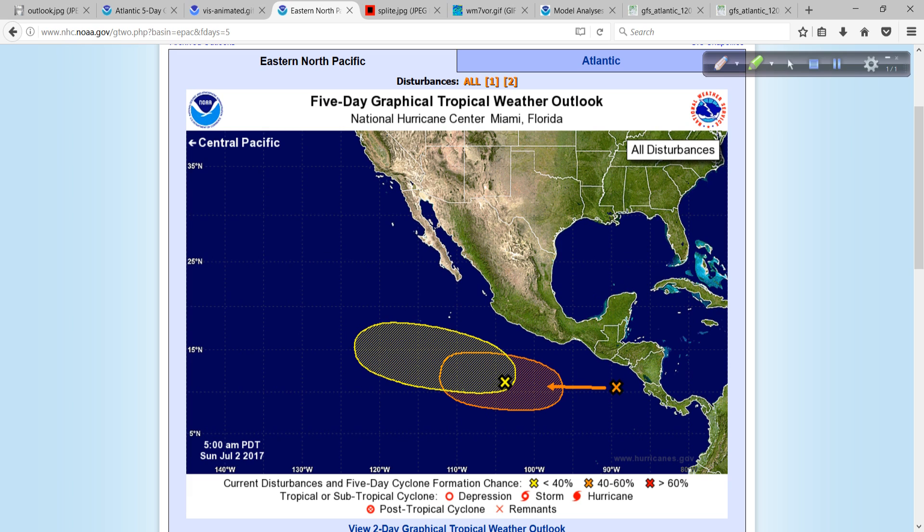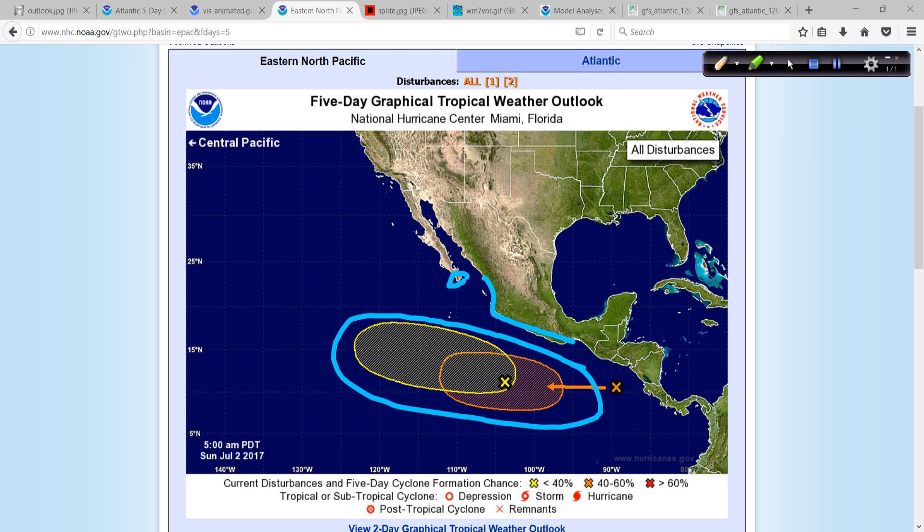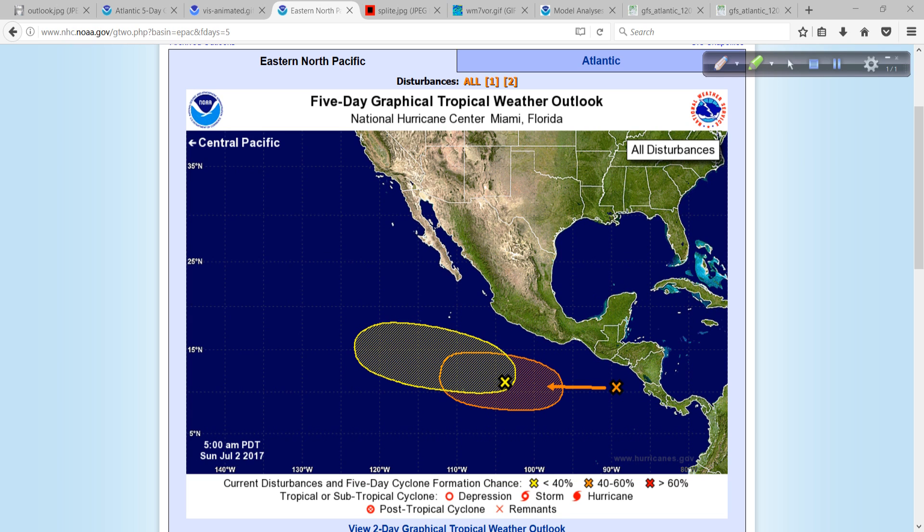We don't want to ignore the Pacific. But the good news is, even though we have a couple of areas that are primed to develop, both of these should stay well off the coast of Mexico. So if you have any interest in Baja through the resort areas of southwest Mexico, no problems at all — even if these spin up to become hurricanes. Maybe some increased swells, and the surfers will like that. We'll talk about this more in the coming week.